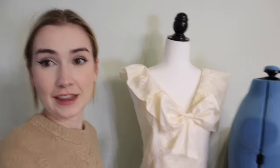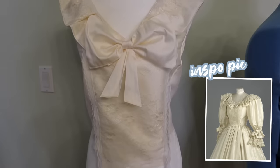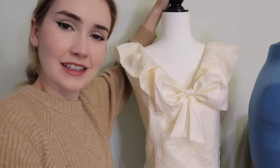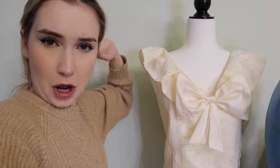Day one is complete. This is everything I did today — it doesn't look like much, but honestly it took me all day and it was a lot of work. But this is Lady Diana's wedding dress, okay? It's gonna take me a hot minute.